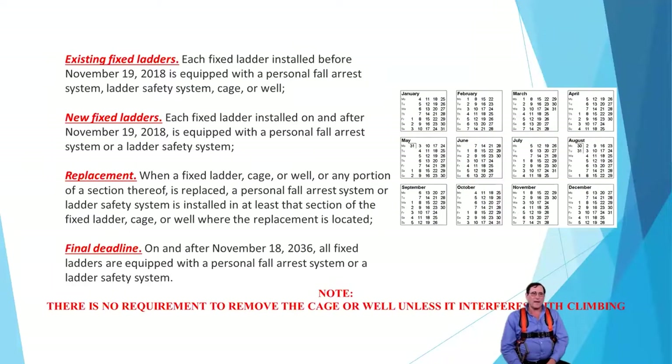If you have an existing fixed ladder installed before November 9th of 2018, it must be equipped with either a personal fall arrest system, ladder safety system, cage, or well. When we talk about personal fall arrest systems, we've got some different options: lanyards, retractable lifelines, and rope grab systems. The cage or well is the other option — that's traditionally what we've seen.